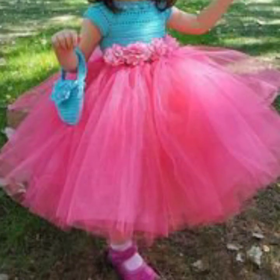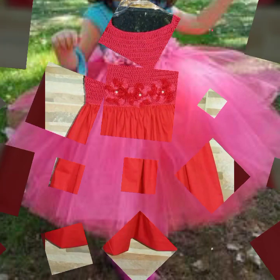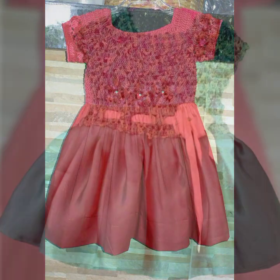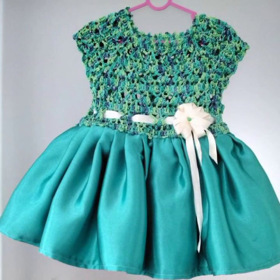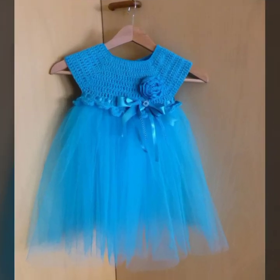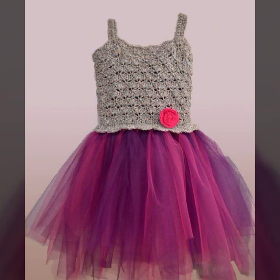So friends, how are you? I'm fine, I hope you're enjoying the best condition of health. I am back again with the most stylish, most demanding collection of beautiful and trendy baby crochet frog designs.